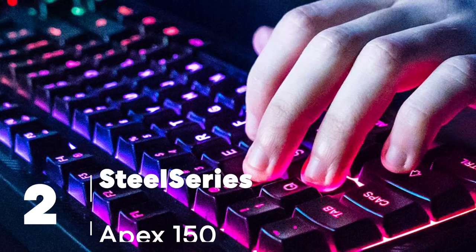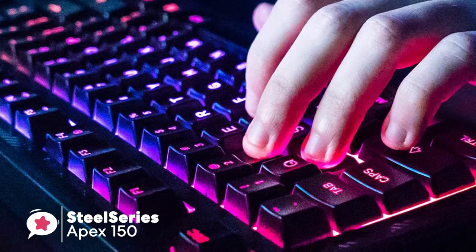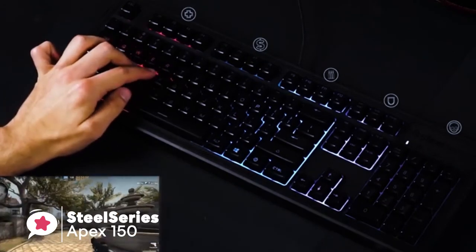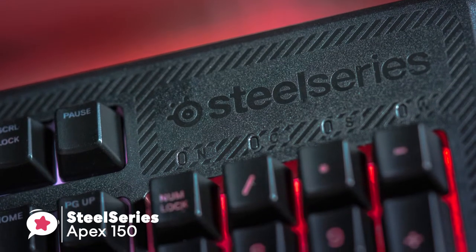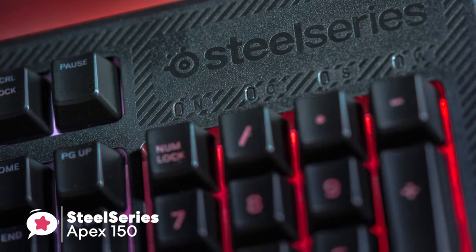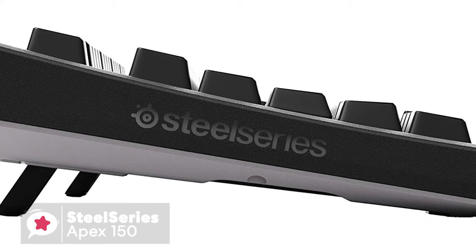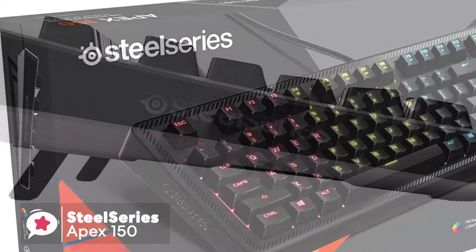At number two is the SteelSeries Apex 150, a budget-friendly gaming keyboard that aims to ease the strain on your wallet while providing most of the features you typically see on a keyboard twice the price. In terms of look and design, the manufacturer didn't skimp on construction. The frame itself is made of plastic but is surprisingly durable — the board is lightweight yet sturdy and won't move around your desk. The body takes something of an angular approach with the keys having a concave effect.